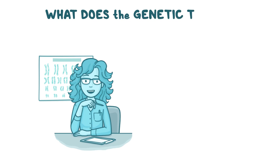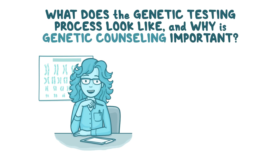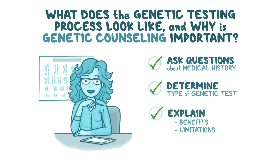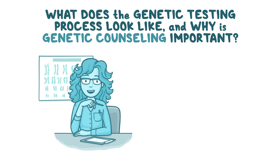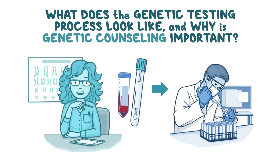What does the genetic testing process look like, and why is genetic counseling important? If you are interested in genetic testing, discuss it with your doctor and they can refer you to a genetic counselor. Genetic counselors ask questions about your medical and family history to help determine what type of genetic test is best for you. They will explain the benefits, limitations, and potential risks of a genetic test. If you decide you want genetic testing, a DNA sample can be collected from a blood draw or cheek swab and sent to a lab for testing.